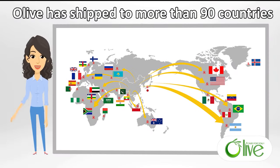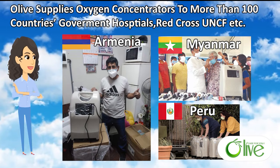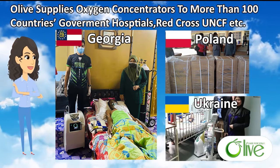Our market is quite broad. Till now, our oxygen concentrators are exported to America, Europe, Asia, the Middle East, and Africa in more than 90 countries. Olive supplies oxygen concentrators to more than 100 countries' government hospitals, Red Cross, UNICEF, etc. during 2021.